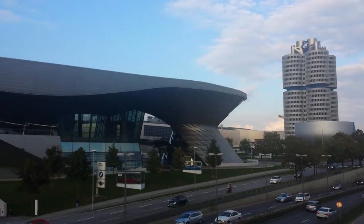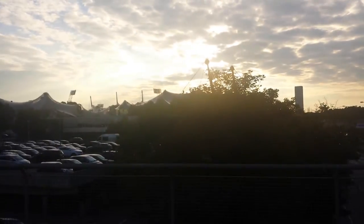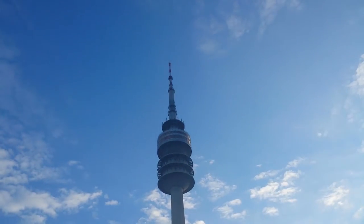I turned the camera around. The television tower. The old Olympic Stadium from the 84 Olympics. Over here is the soccer stadium. That's the TV tower.